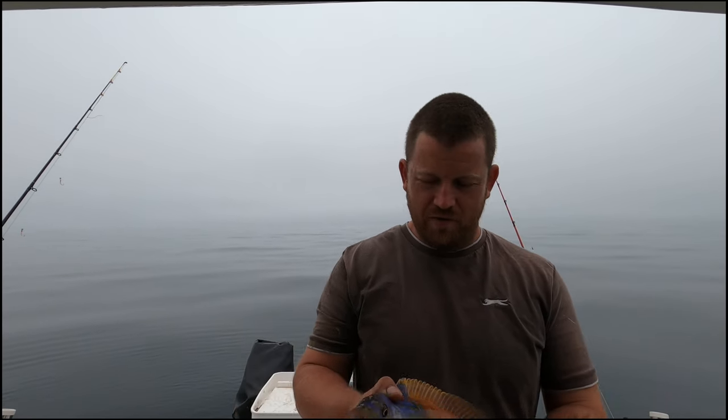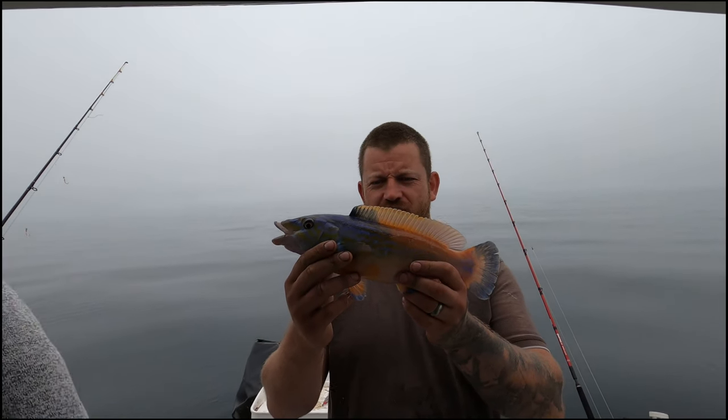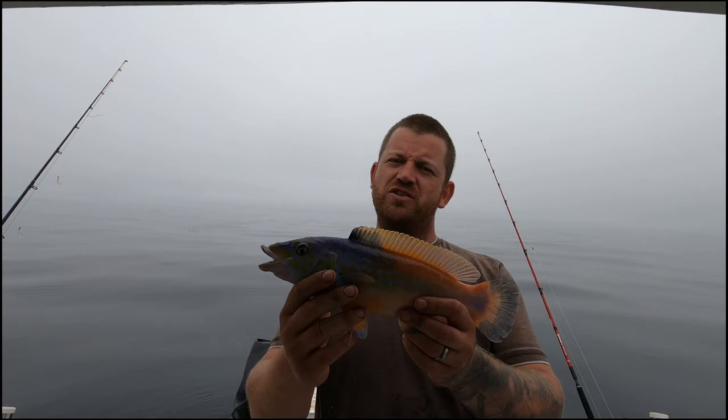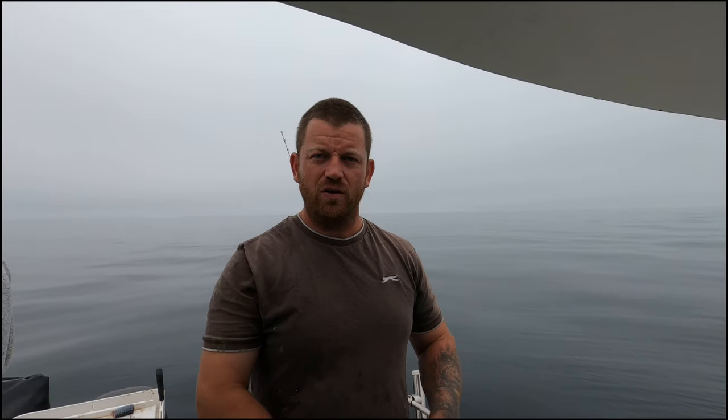Going for another drift fishing some small baits on the wreck, and we've just pulled one up — it's quite a decent sized cuckoo wrasse. Happy with that one! We'll get some footage now hopefully, and I'll get some more.